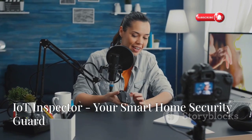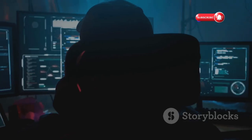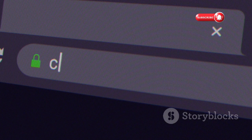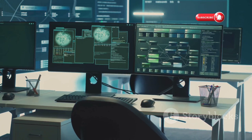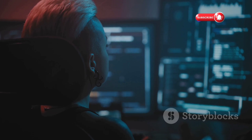Last but not least, we have IoT Inspector, a tool specifically designed for analyzing and securing IoT devices. IoT Inspector can scan your network for IoT devices, identify their make and model, and then check for known vulnerabilities. It can also analyze the traffic going to and from your devices to detect suspicious activity. Think of it like a security audit for your smart home. One of the coolest things about IoT Inspector is that it can generate detailed reports that you can use to remediate vulnerabilities and improve your overall security posture. It's a great tool for both individuals and businesses.